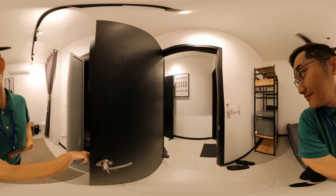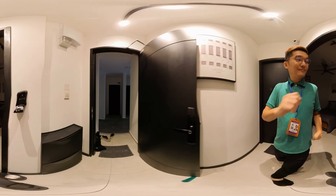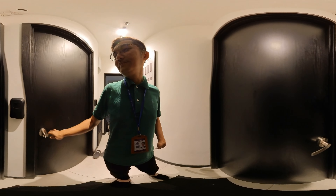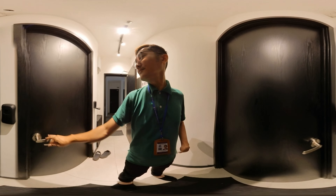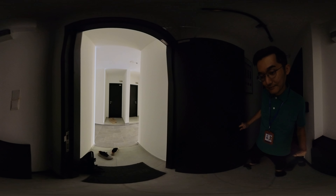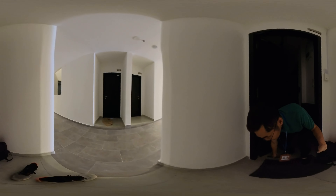It's really unique, and one private bathroom. This is a dual key, meaning to say that the moment you open the main door, there will be two units here — unit number one and unit number two. Both units work individually because they will have their own private meter.